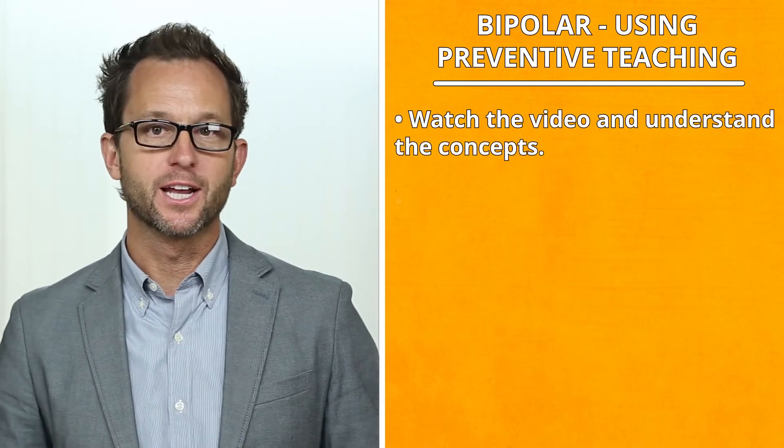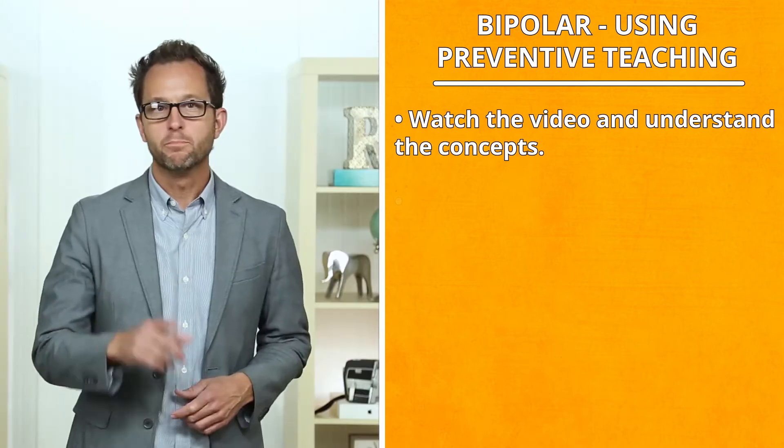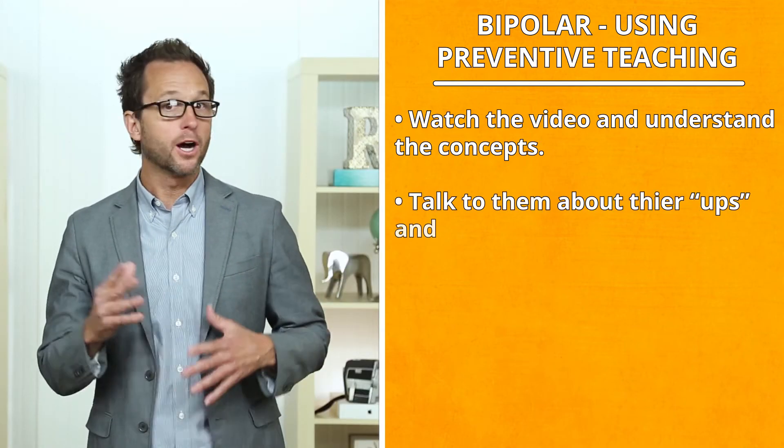First, watch the video and understand the concepts. Begin by talking to them about their ups and downs.